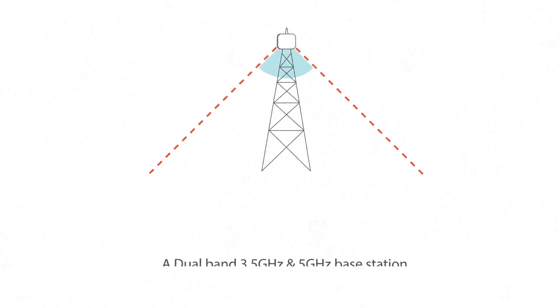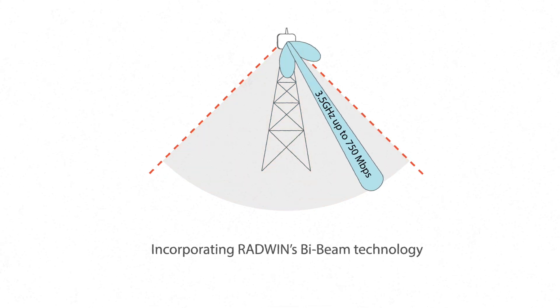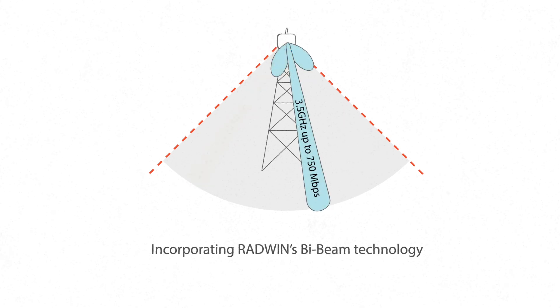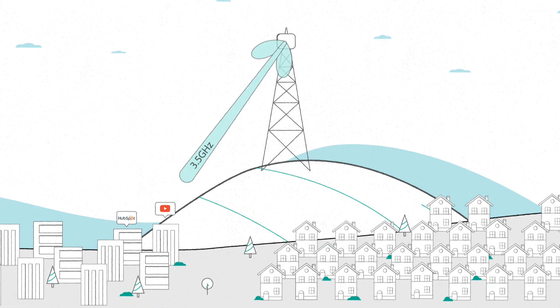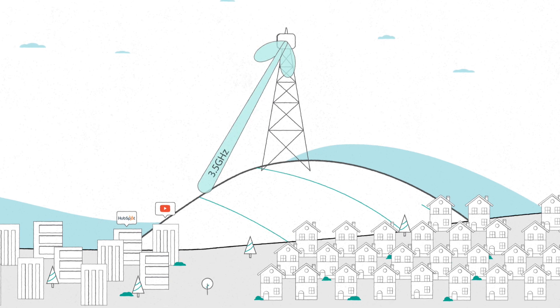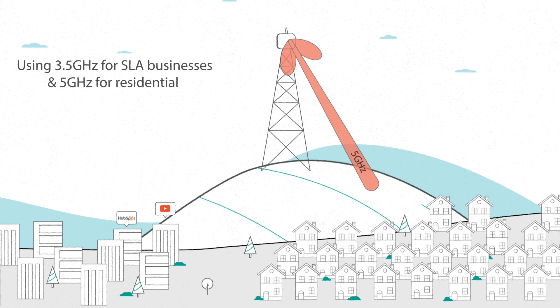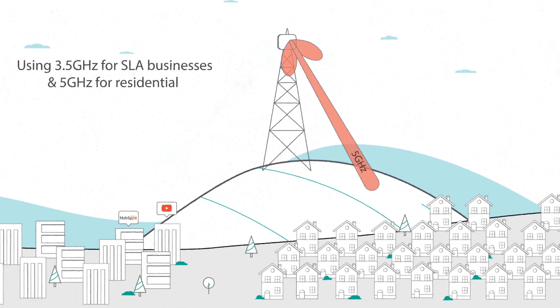The Jet Duo Base Station encapsulates dual-band 3.5 and 5 GHz radios into a single unit, providing independent beam-forming antennas for each individual band. With Jet Duo, service providers can utilize the 3.5 GHz band for lucrative SLA business customers while using the wider 5 GHz spectrum for reliable residential access or additional revenue-generating broadband applications.